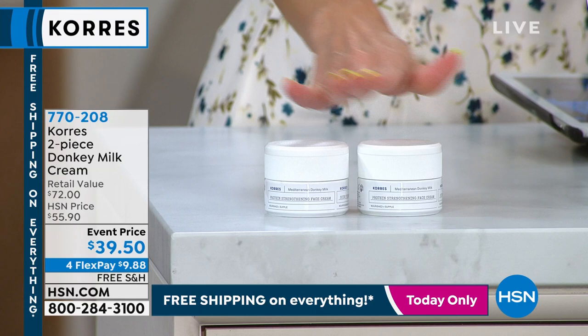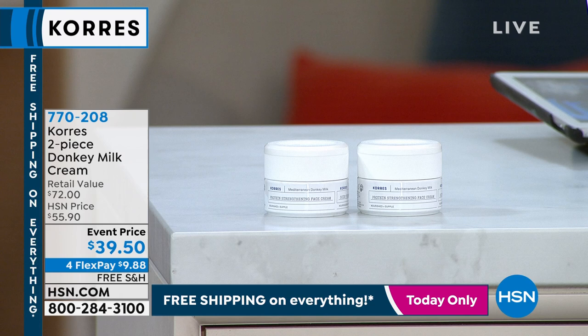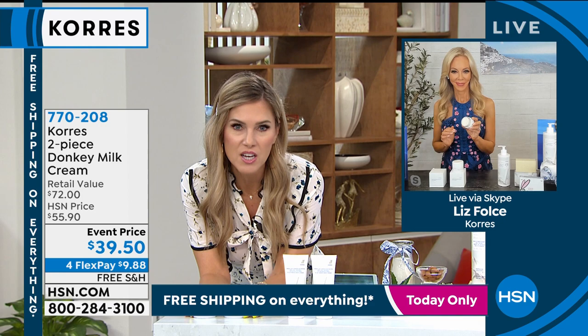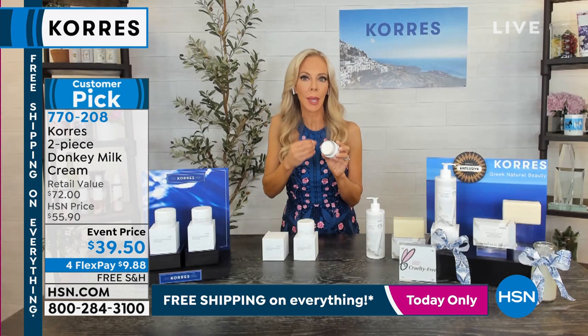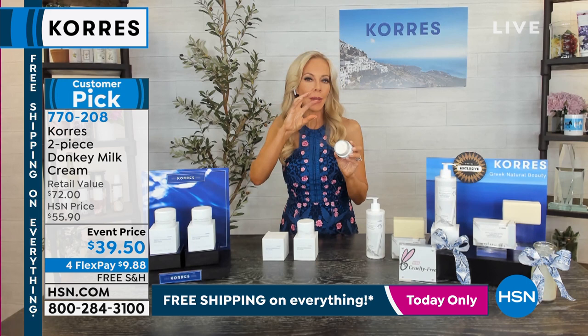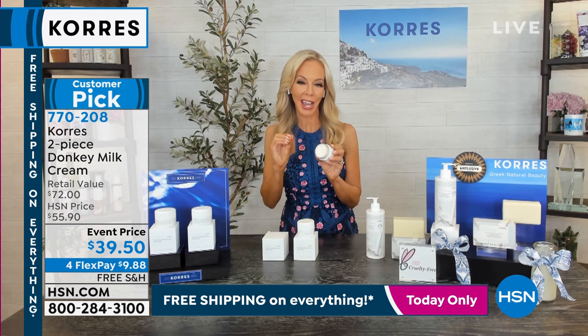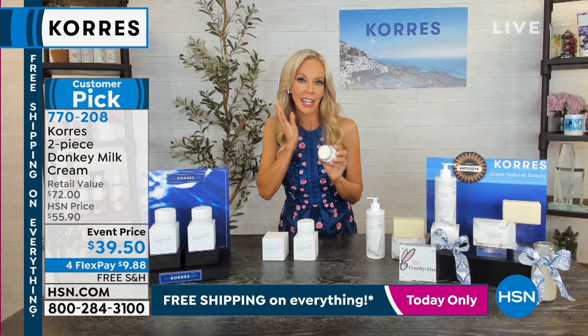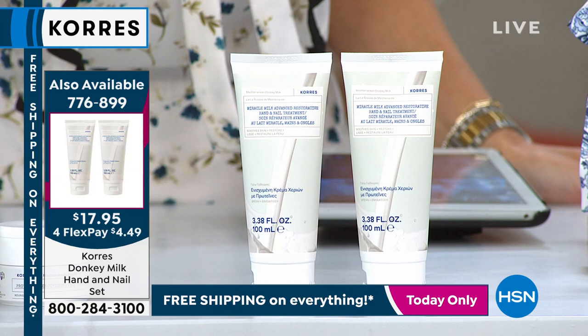One full-size jar of 1.3 ounces is $36. Today for just $3.50 more, you're getting two — both the same formula. Keep one, gift one, or save one. It addresses a tri-molecular hyaluronic acid complex with clinical results: 100% of people agreed it smooths and revitalizes skin. Adding this after the serum gives you a moisturizer boosted with that miracle milk — natural retinol, vitamin C — plus a tri-molecular hyaluronic where smaller molecules penetrate deeper and time-release hydration for 48 hours.